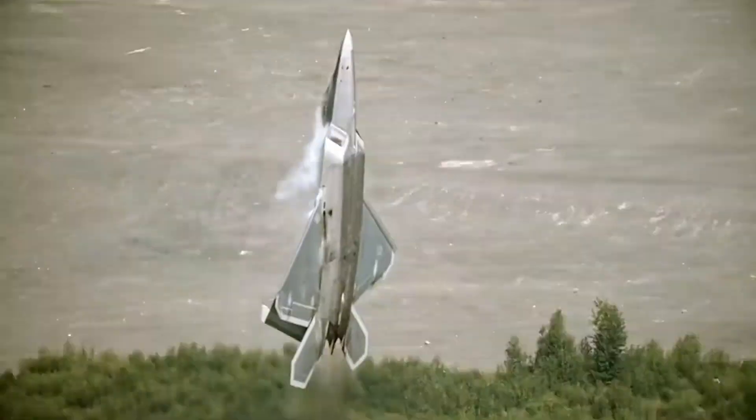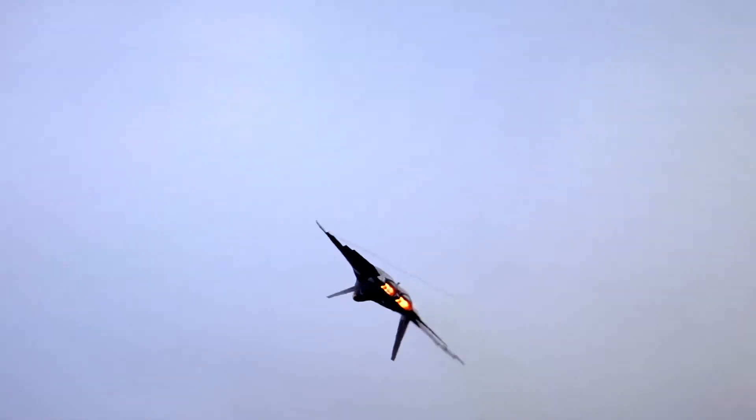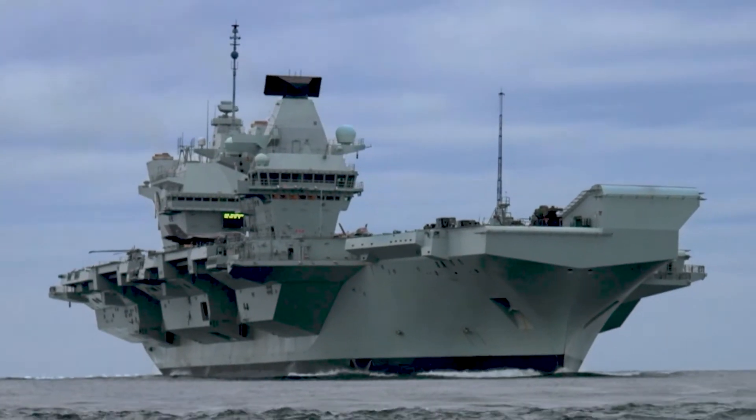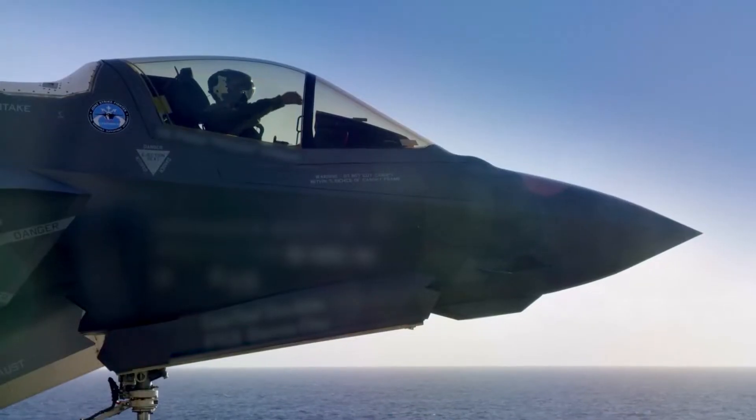I grew up flying twin-engine tactical fighters, so we always had redundancy in the propulsion realm. Going from those airplanes to an F-35 for a Navy fighter guy was — this is a single engine gig, and we're going to be flying it out Blue Water Ops, which means we're launching and recovering on an aircraft carrier with nowhere else to go. That gives you a little pause.